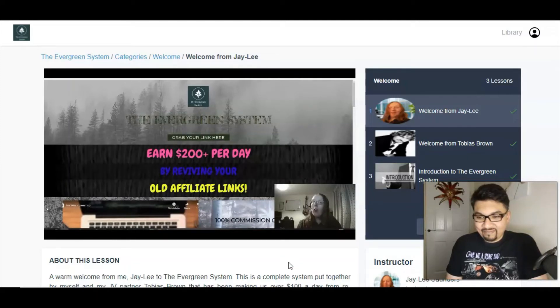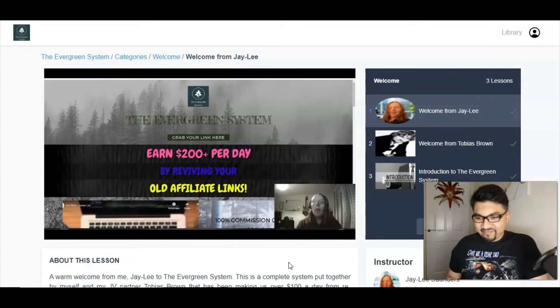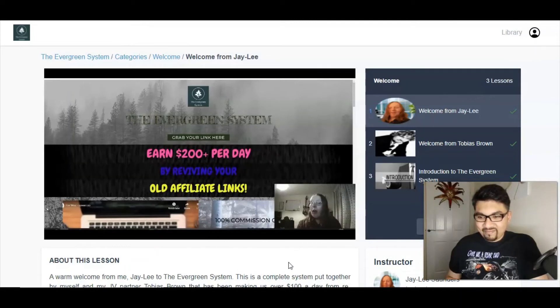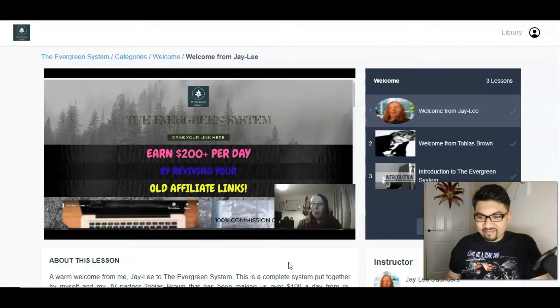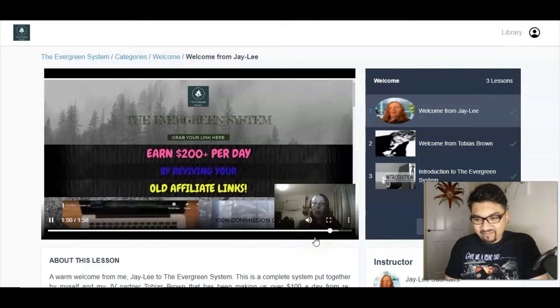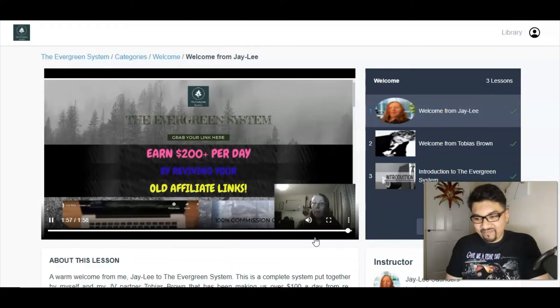This system allows you to revive those old links and promote them much more easily than before. And it's not only for existing affiliate links — you can also use it for new product launches and new affiliate links. It works for affiliate links from JVZoo, Warrior Plus, Clickbank, and other platforms. Just follow the training videos from start to finish and you should be fine. On behalf of my partner Tobias Brown and myself, welcome to the Evergreen System.